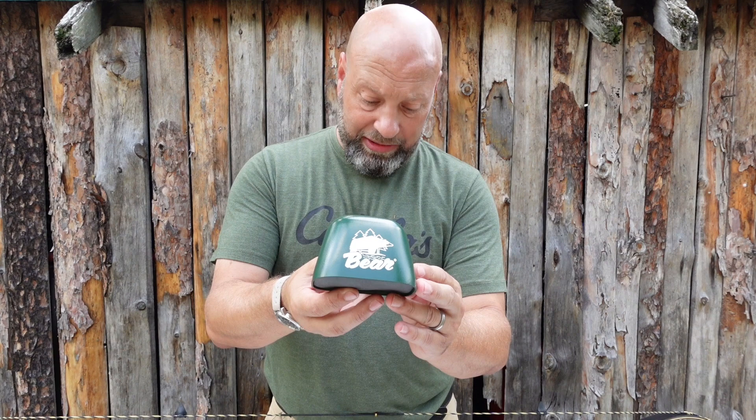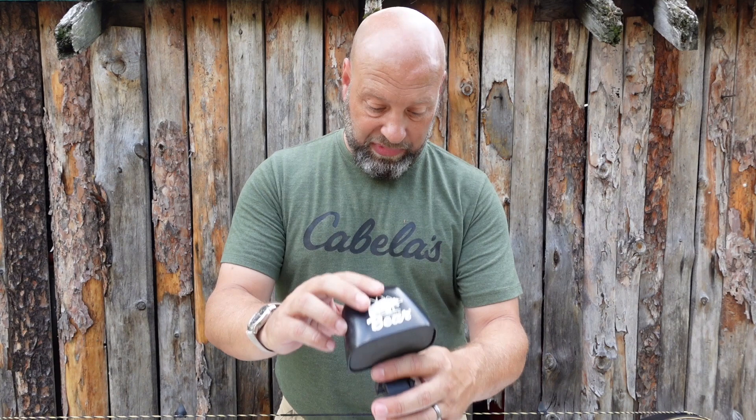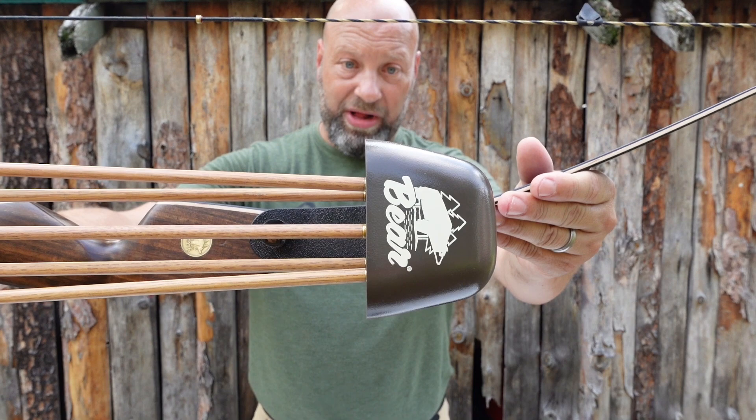Here are your options. To get the exact matching colors, Chris contacted Bear for color codes to make sure they match the original versions. We have the original Grayling Green, the original Fred Bear Camo, the black with the original Bear logo, and the brown with the original Bear logo as well.